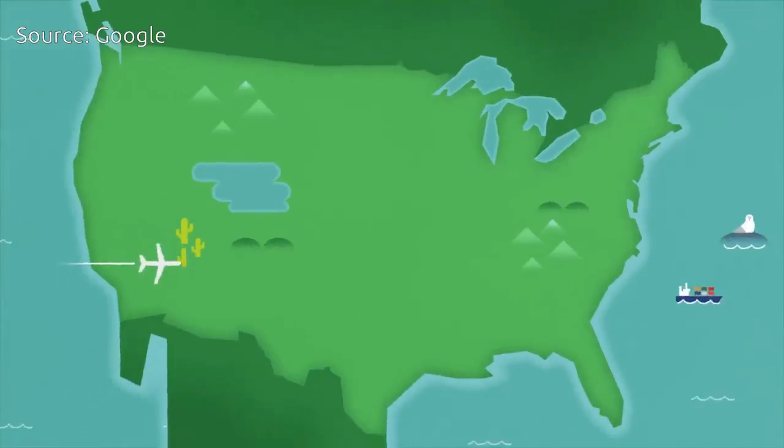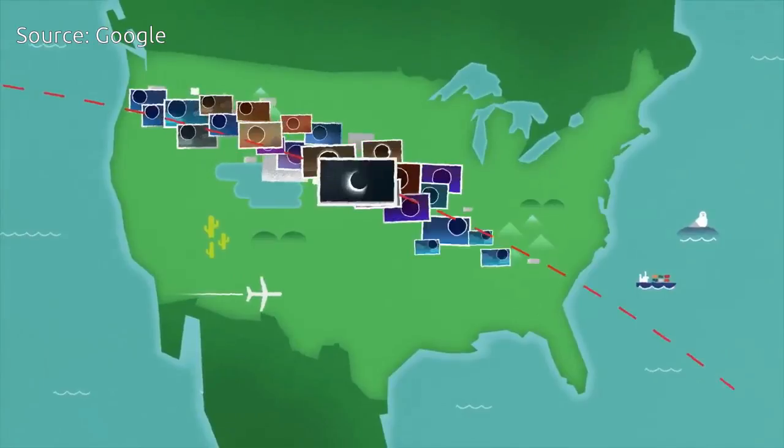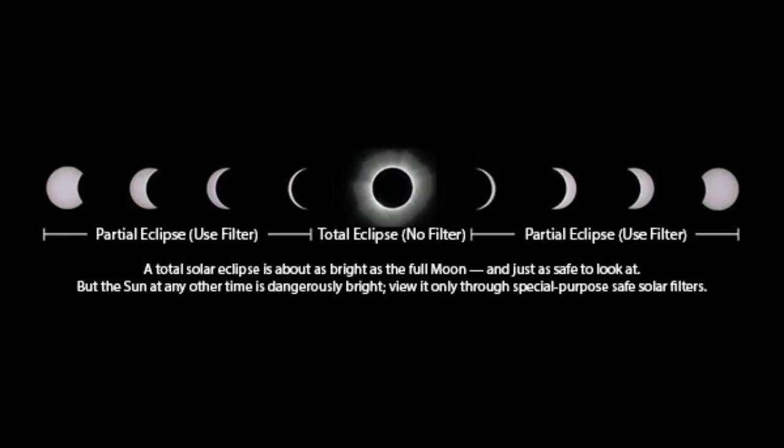No matter where you are, if you plan to look at or even toward the sun, be sure to protect your eyes. According to experts, only those in the path of totality are safe to look at the eclipse without protection, and only during totality.